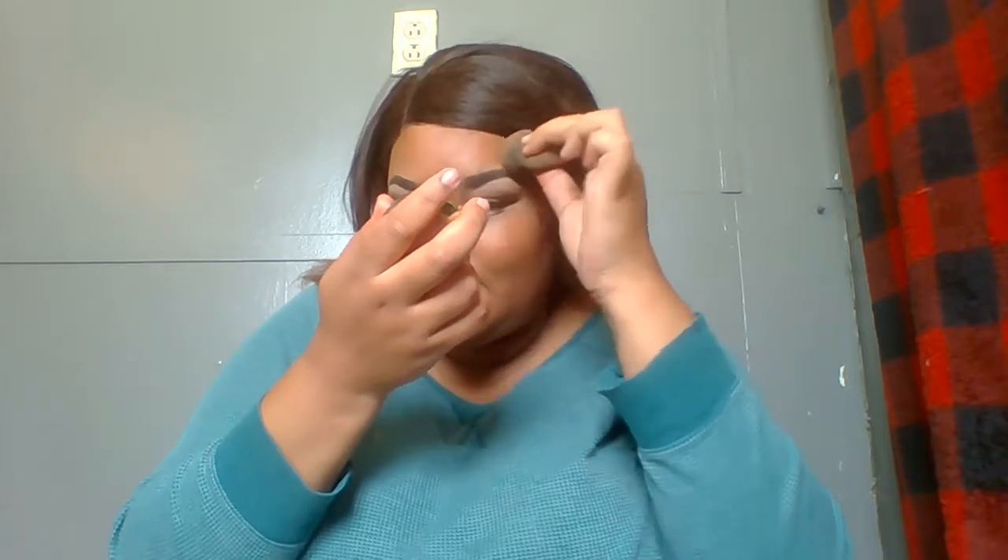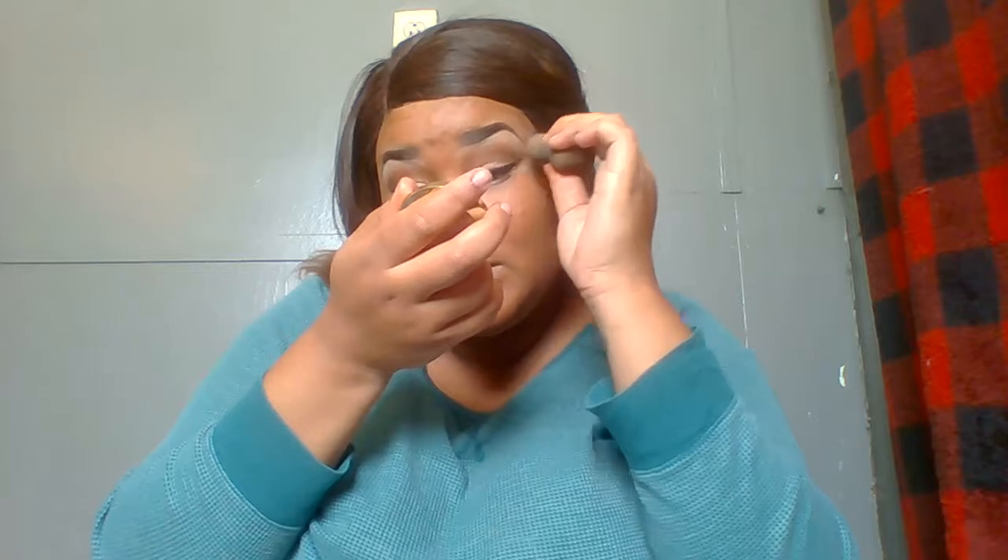I ripped the lace a little bit because I used the Got2b Glued — it was my first time using it and as I was taking the water to remove it, I ripped my lace. I don't want to look funky. This is the only foundation I have, but it's not my color. The only foundation that works and is closest to my skin tone is the Milani one — it's a mahogany shade with yellow undertones.